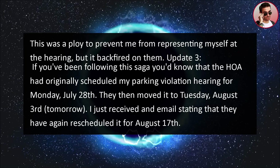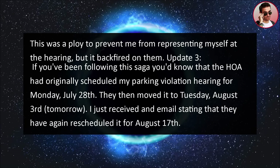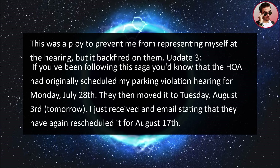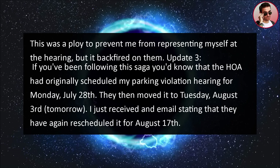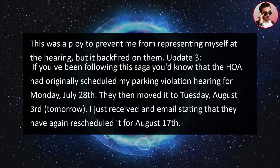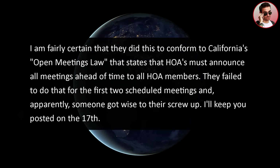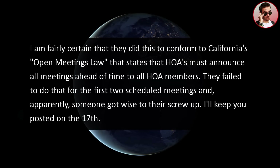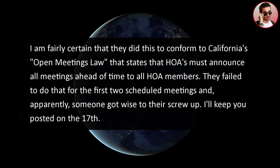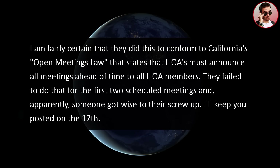Update three: the HOA had originally scheduled my parking violation hearing for Monday, July 28th. They then moved it to Tuesday, August 3rd, which was tomorrow. I just received an email stating that they have again rescheduled it for August 17th. I'm fairly certain they did this to conform to California's open meetings law, which states that HOAs must announce all meetings ahead of time to all HOA members. They failed to do that for the first two scheduled meetings and apparently someone got wise to their screw-up. I will keep you posted on the 17th.